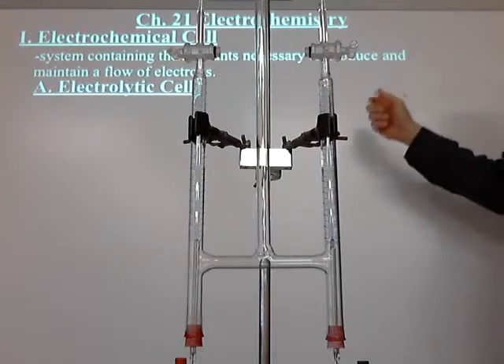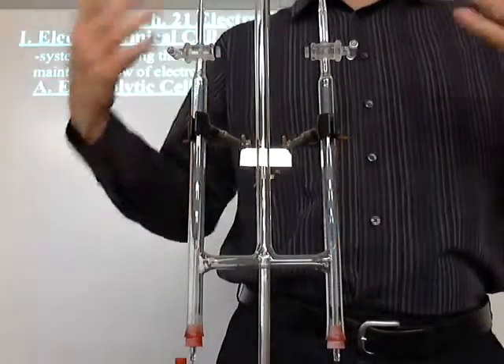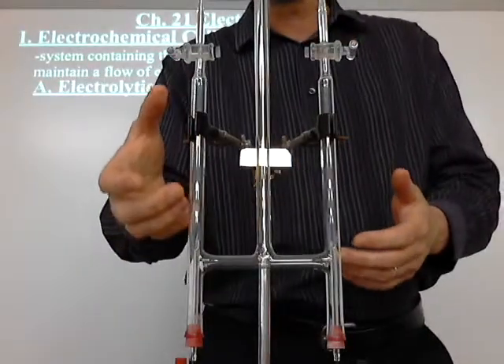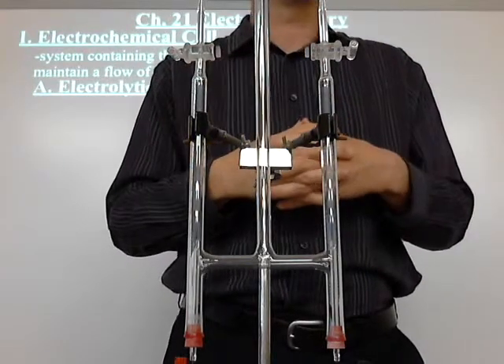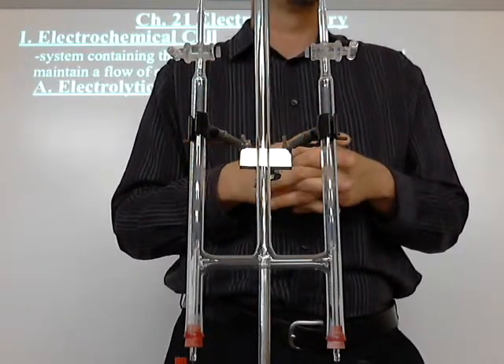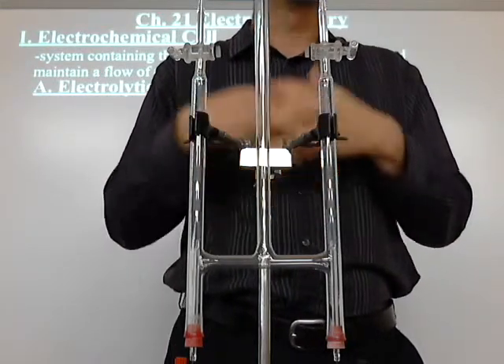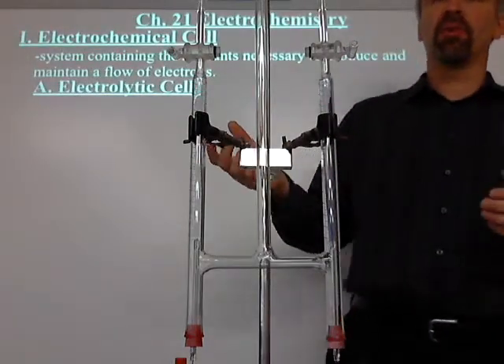That's an electrolytic cell. What you do in an electrolytic cell is you pass a current through a reaction that wouldn't normally happen. When I showed you this in Chem 1, I took water and got hydrogen and oxygen out of it. What type of reaction is that? Decomposition. That's when I first showed you this — I collected hydrogen, we tested it, it popped, it exploded.